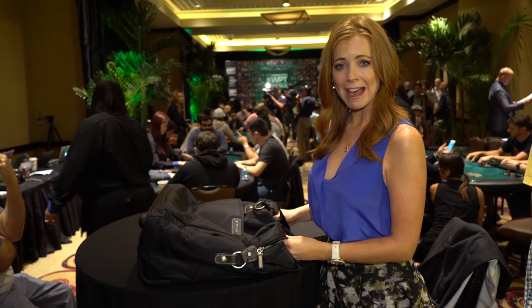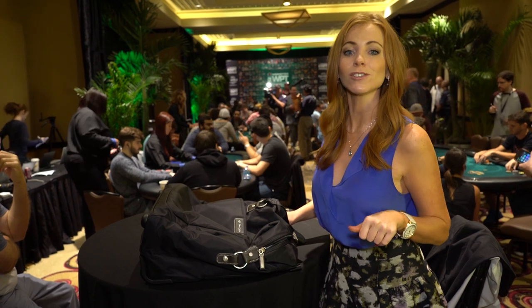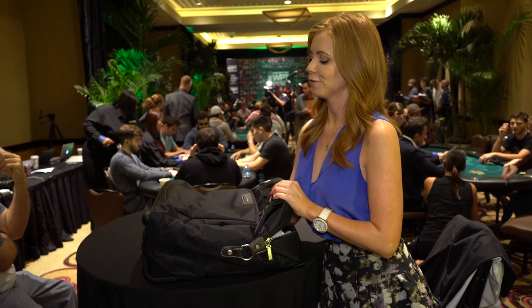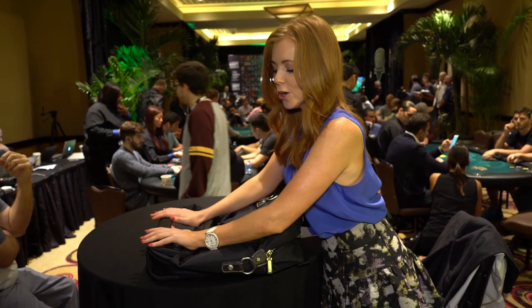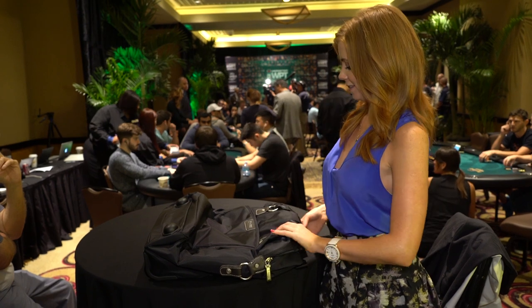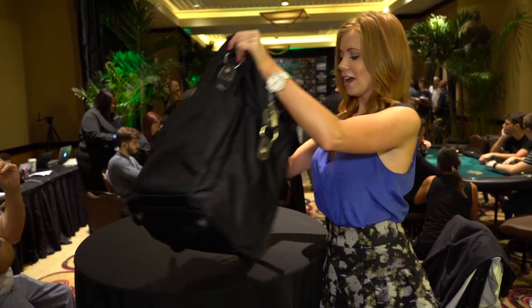That is everything in this awesome bag — how amazing is that? You can find out more info about all of these gifts at WPT.com slash TOC gift bag. And check out how this Biagi Contempo flattens out — so when you're at home and you don't need it, just slip it under the bed. Perfect. But for now, I'm taking it with me.